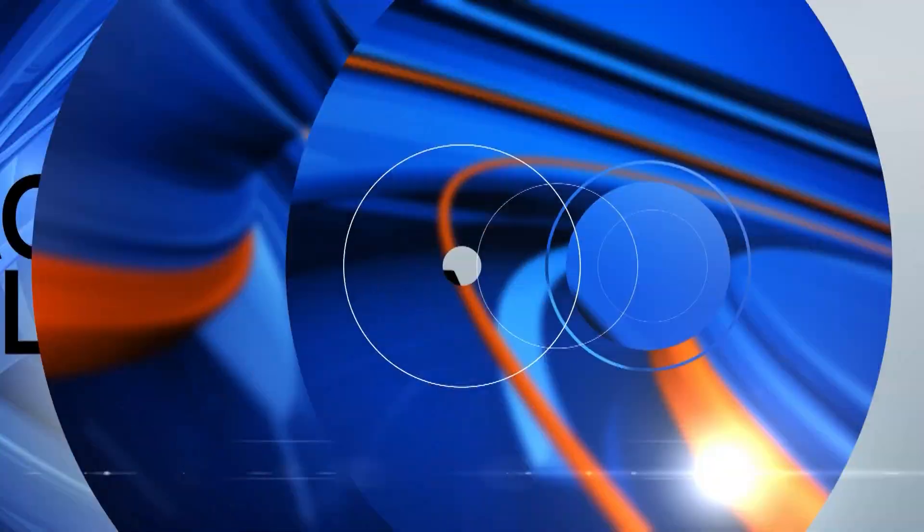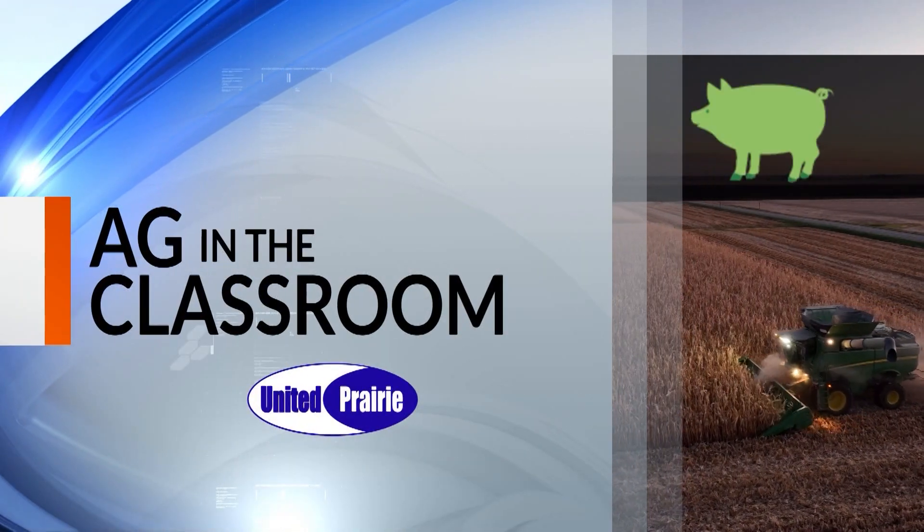Welcome back to the morning show on this Monday. It's a great day to learn about agriculture in central Illinois. And what better way to do that than with our Ag in the Classroom segment. With me now we've got Sarah Kaper from the Champaign County Farm Bureau Foundation's Ag in the Classroom program. It's great to have you back.